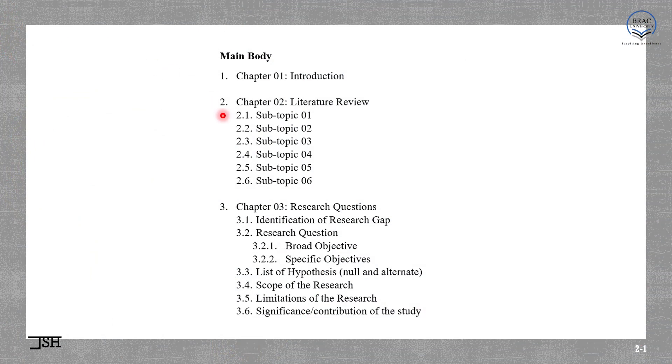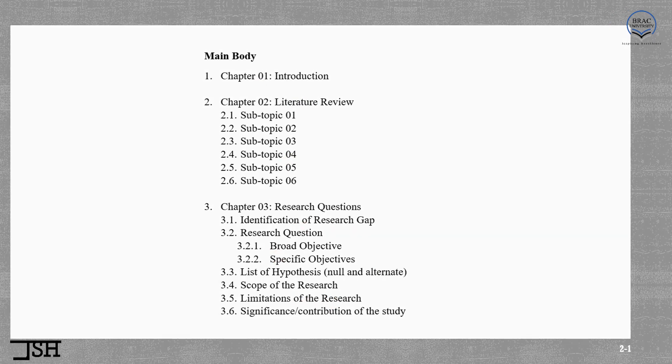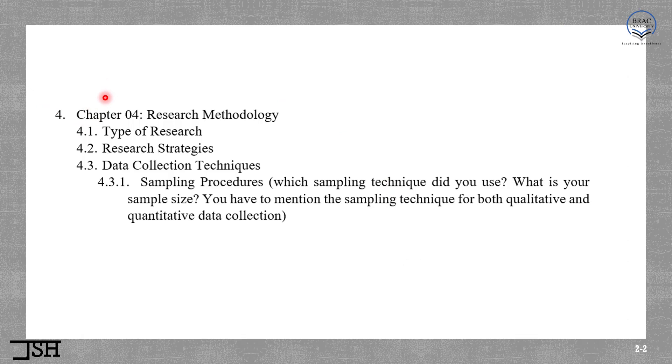This is a screenshot from the document on report structure that I have already uploaded to your BUX account. Till now, till class 7, we have done chapter 1, chapter 2, and we have discussed chapter 3 except for one topic which is list of hypotheses — null hypothesis and alternate hypothesis. This is something you have already done in your statistics course. We are going to briefly discuss how to write a hypothesis, but it will be discussed much later. So we are almost done with chapters 1, 2, and 3.